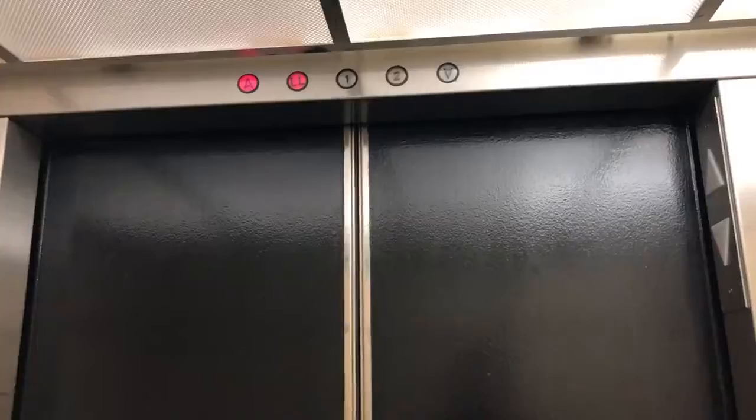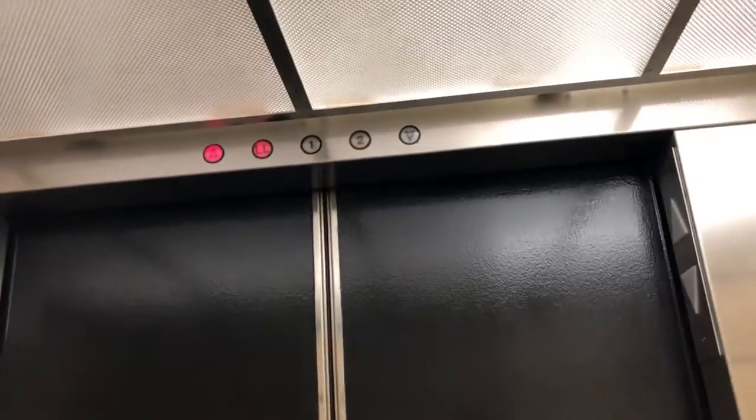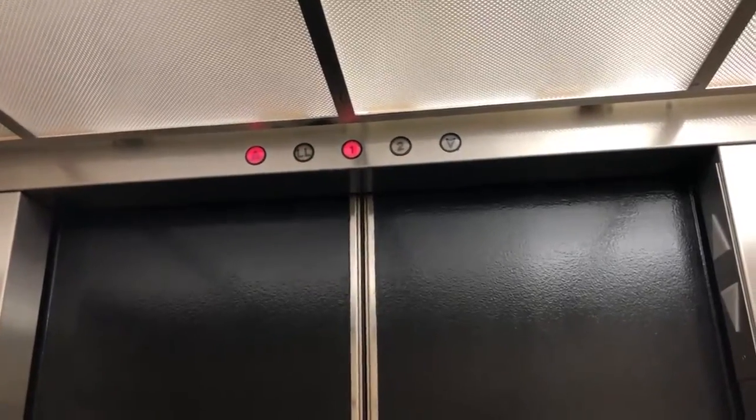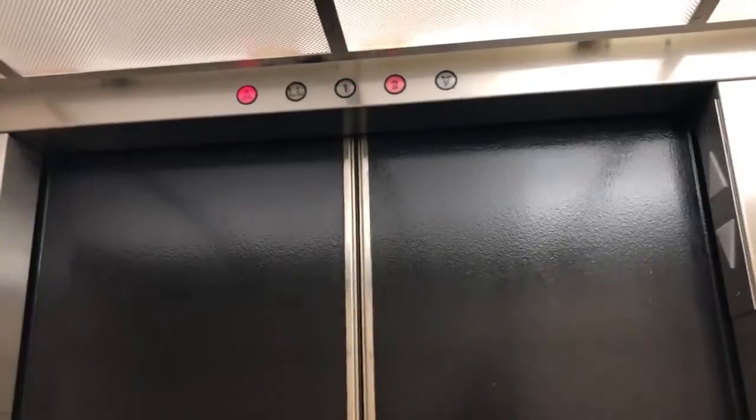Are you coming in? You don't even feel it moving. I'm not going to stay in here too long because I don't want to get stuck in here.